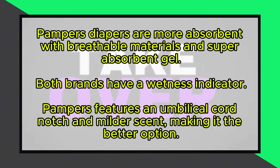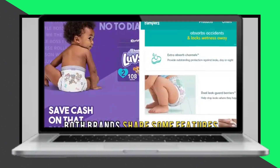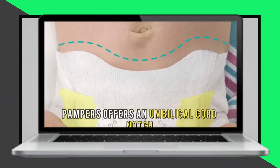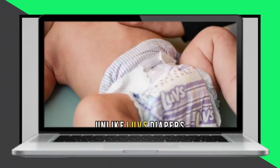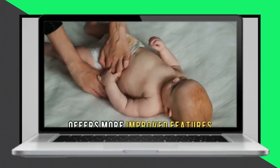When it comes to features, while both brands include a wetness indicator, Pampers offers additional benefits such as an umbilical cord notch to protect newborns' navels and a milder scent preferred by most mothers. These additional features give Pampers an edge over Luvs, which has a strong baby powder scent.